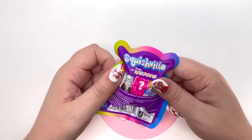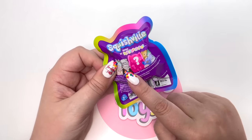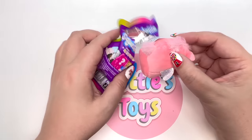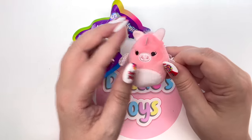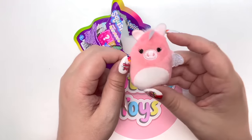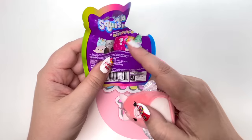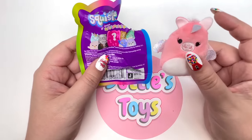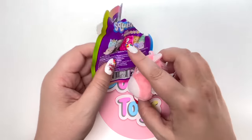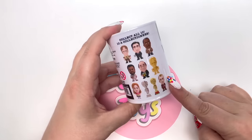We have Squish Fill by Squishmallows. On the back it looks like there are nine possible Squishmallows to get - not sure if these are the same ones from the series. Here we go - oh wow, this is a beautiful peach color! It looks like it might be a little dragon or a unicorn. It's not featured on the back so I don't know if this is the mystery one. If you know who this is, please let me know in the comments.